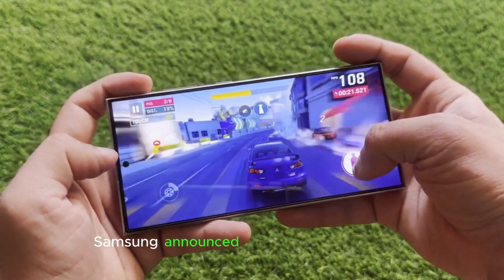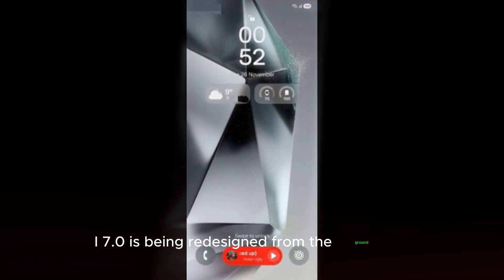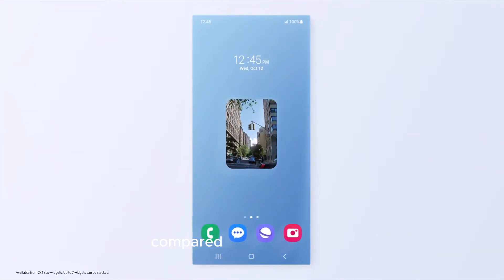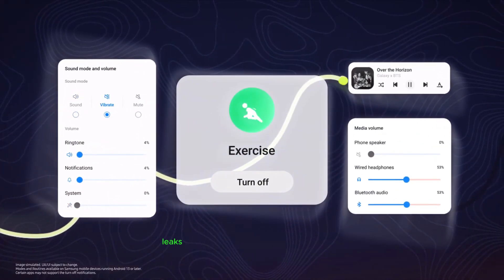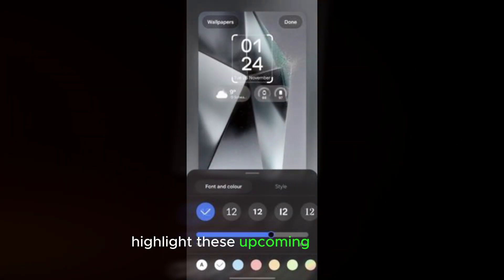Samsung announced at SDC 2024 that One UI 7.0 is being redesigned from the ground up. The new design language promises a fresh look compared to earlier versions. Leaks about new animations and a customizable quick panel highlight these upcoming changes.